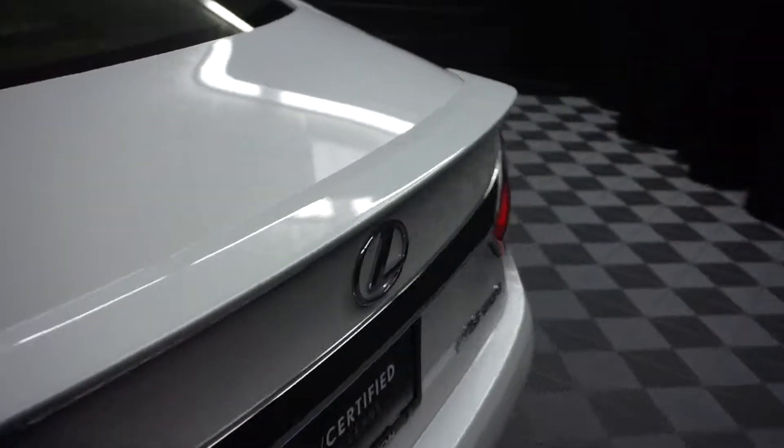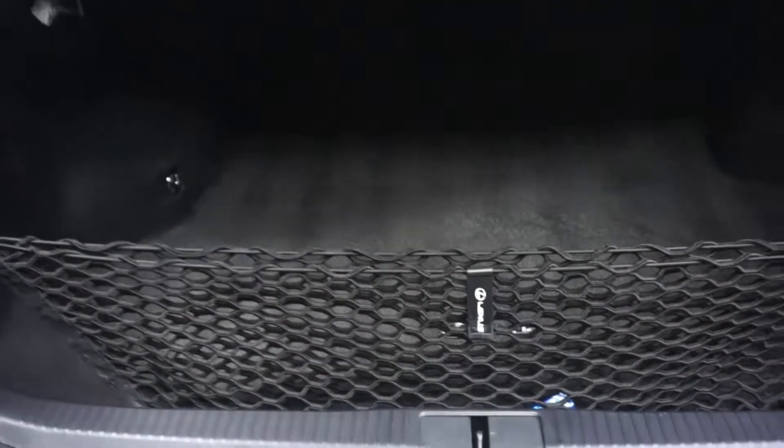Nice size back seat, 18-inch Lexus wheels, rear spoiler, and a nice size trunk.